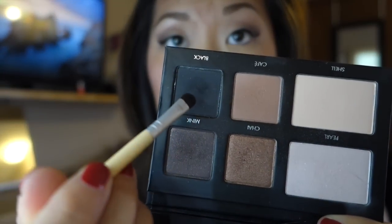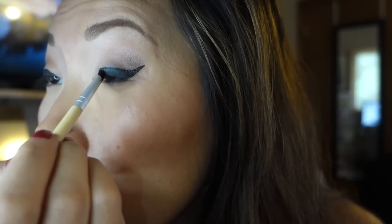Now that the liner is done, I'm going to grab a small Ecotools brush and pick up a little of the black from the Pro to Go palette and put that all over the top of my eyeliner. This helps keep everything in place for a long time. I don't normally do this in winter, but because it's so humid and hot right now, it helps with the oiliness and greasiness.